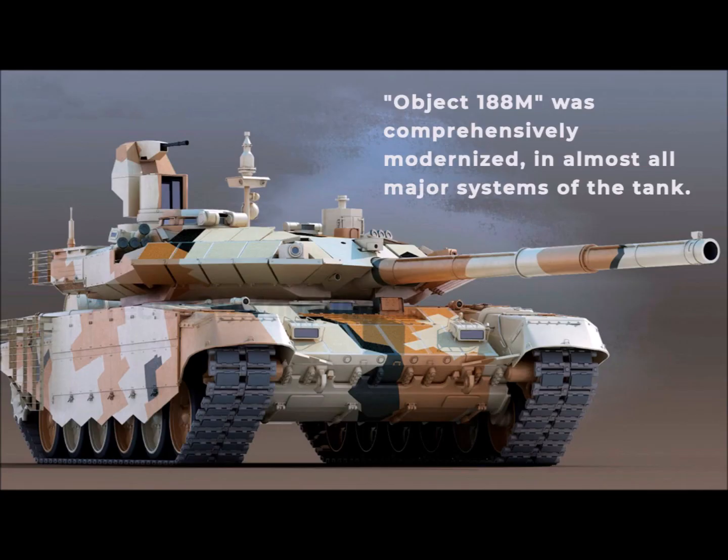Object 188M was comprehensively modernized in almost all major systems of the tank.